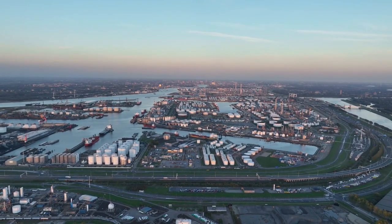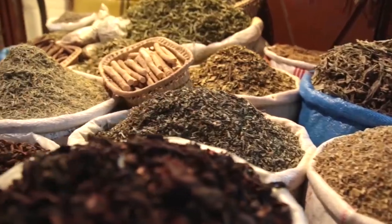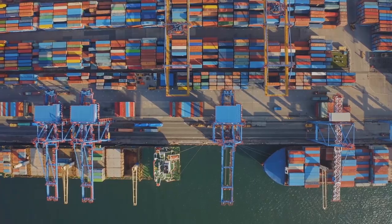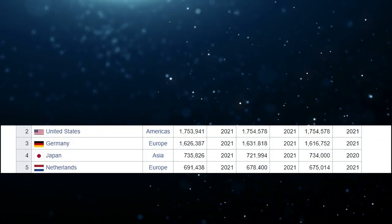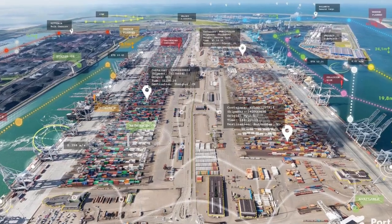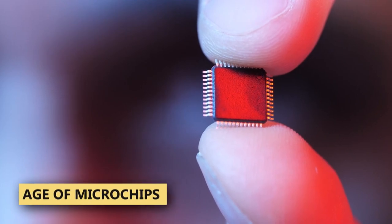The Dutch Empire allowed the Netherlands to control the global supply chain, dictating the flow of materials in Europe from cattle and clothes to grain and spices. Today the Dutch colony remains strong, though it exists as a more silent monopoly. The Netherlands currently ranks fifth behind China, the US, Germany, and Japan in export volume, and Rotterdam remains the largest seaport in Europe. But there's another monumental feat that exposes Netherlands' economic power, especially in the age of microchips.